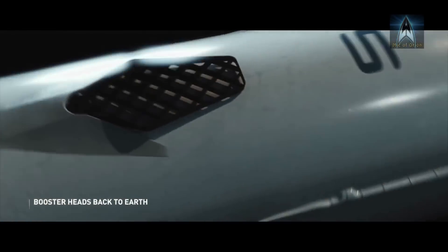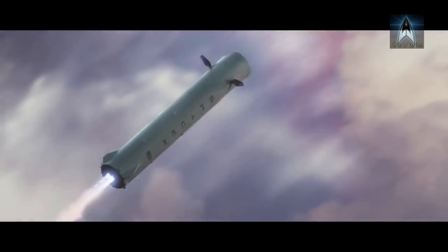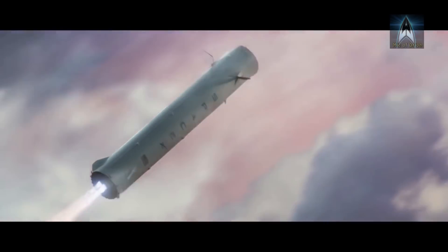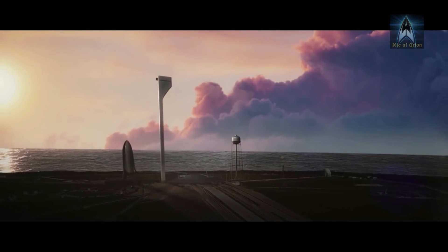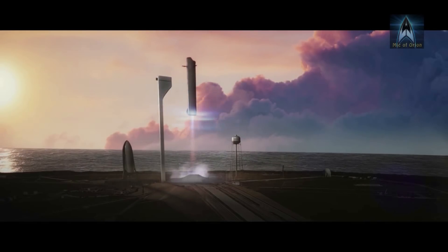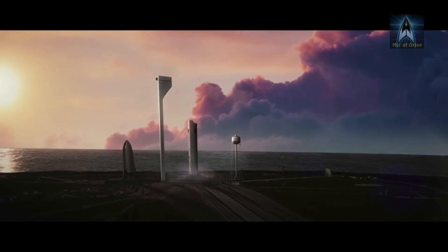The BFR system consists of a main booster some 58 meters tall and 9 meters wide, powered by 31 Raptor engines producing 5,350 tons of thrust, capable of lifting 150 tons of payload into low Earth orbit, or 50 tons to Mars or the Moon.